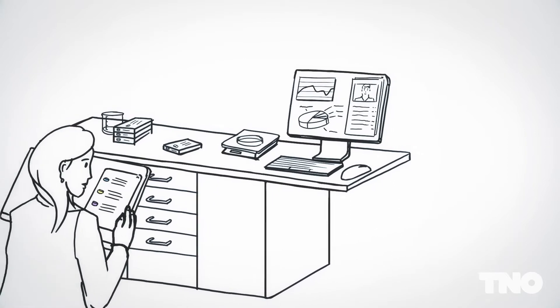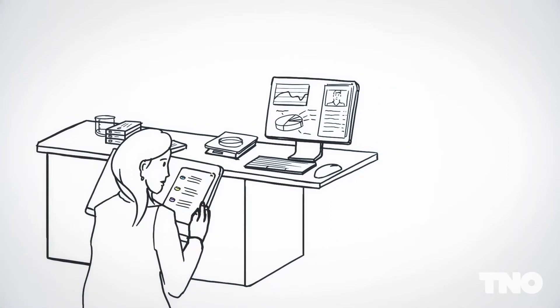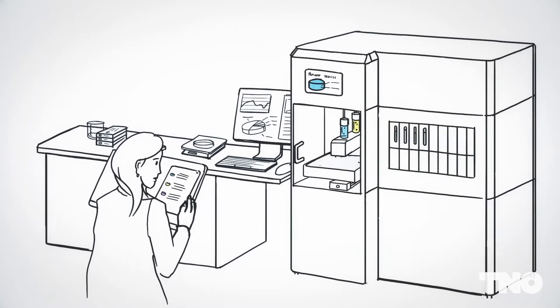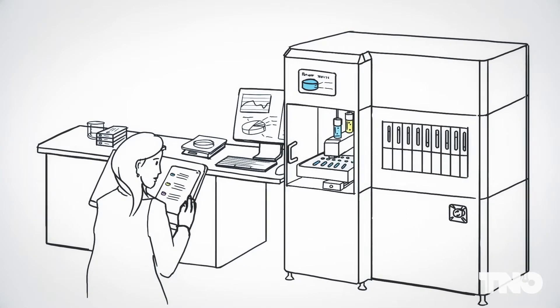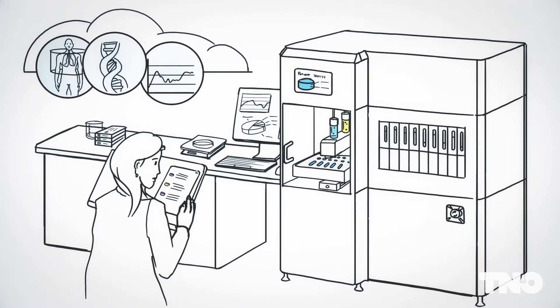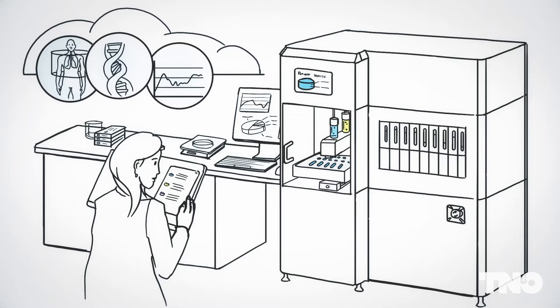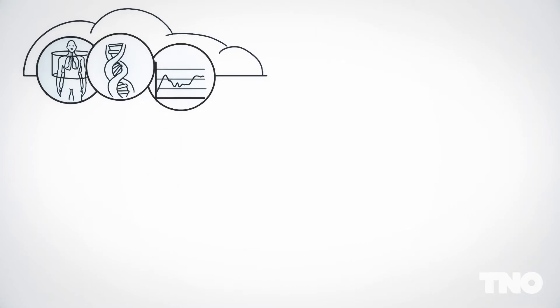The future of the pharmaceutical industry is closer than you think. Tomorrow's medicine can be made in every hospital or pharmacy on demand. How are you going to achieve this? The answer is simple: with data and 3D printing technology.